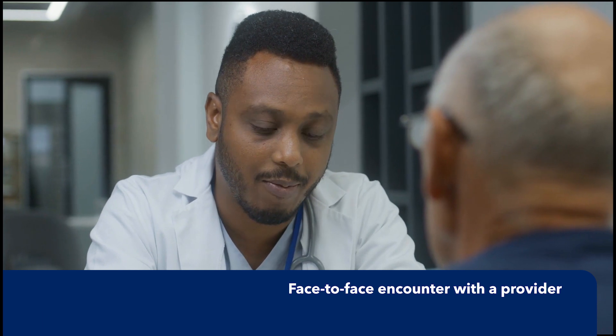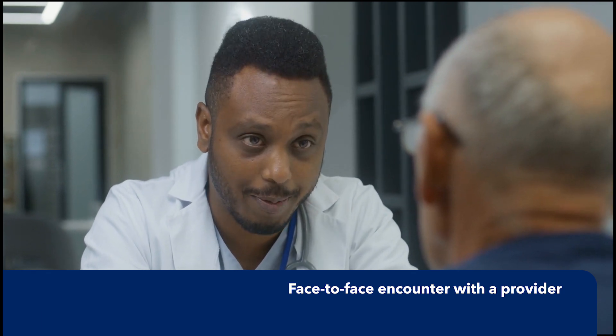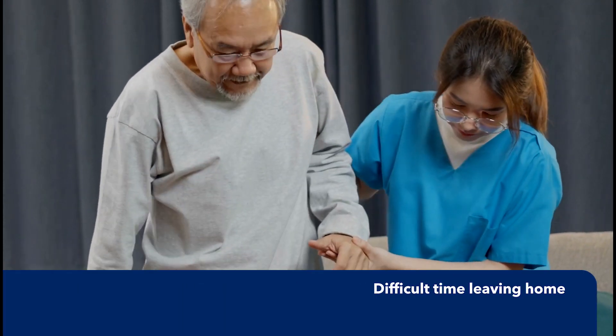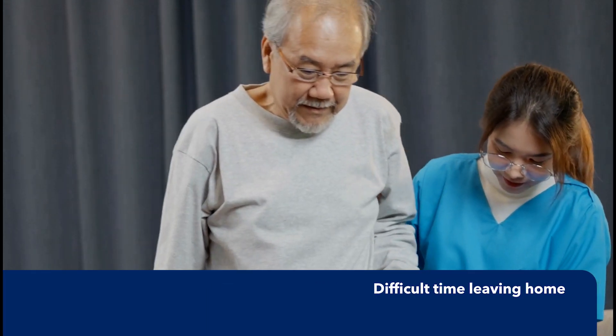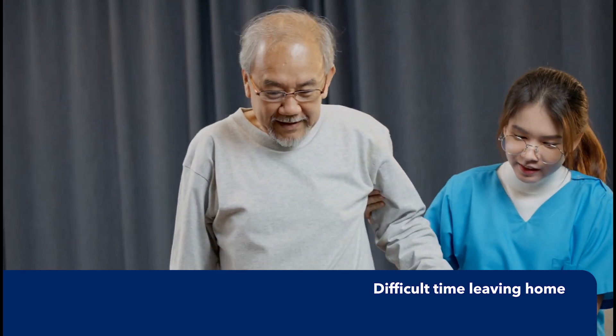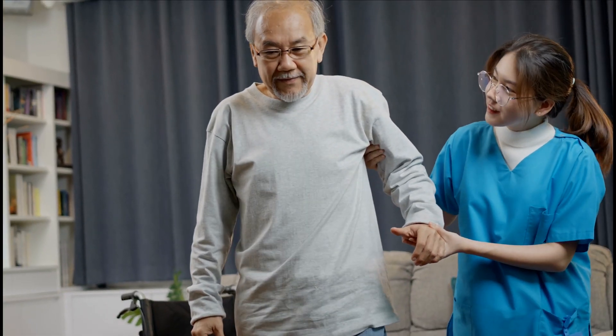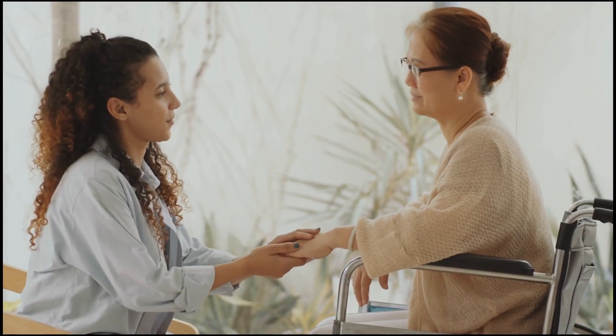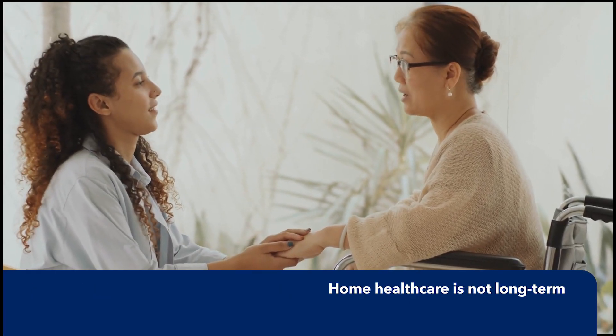Patients must have a face-to-face encounter with the provider within 90 days before the home care order or 30 days after. Home care is specifically for patients who have a difficult time leaving home, meaning they need assistance from a person or an assistive device.